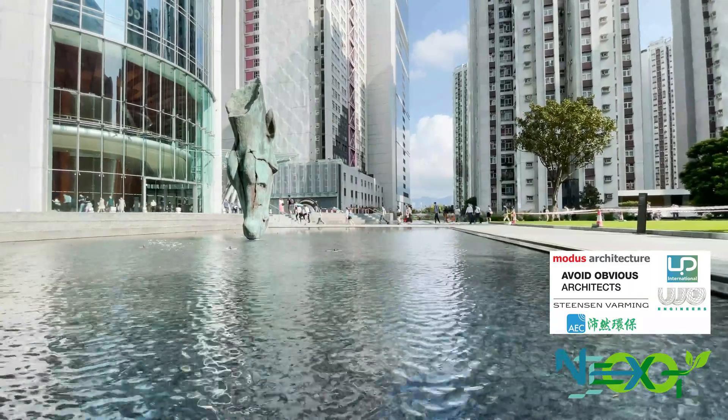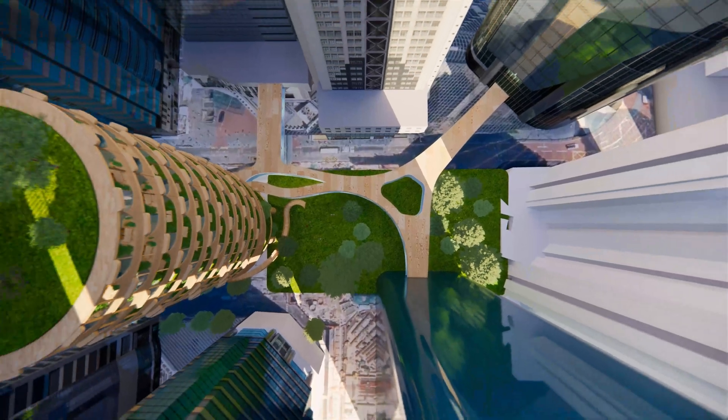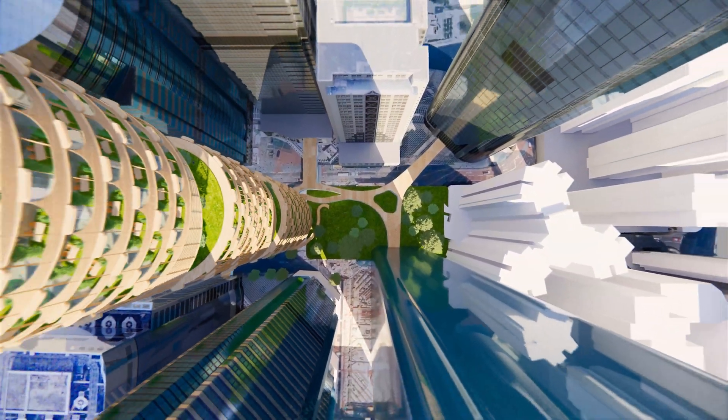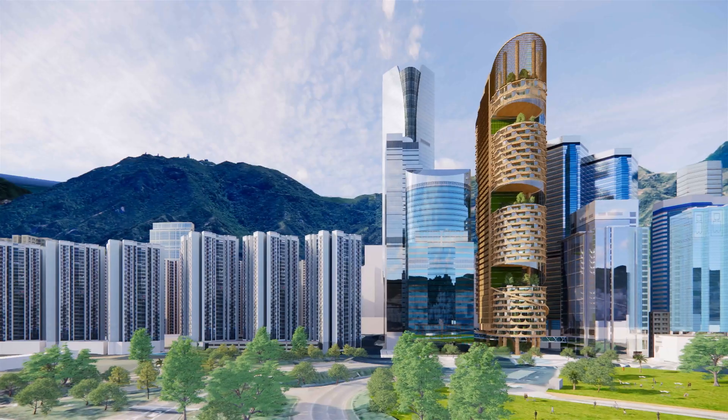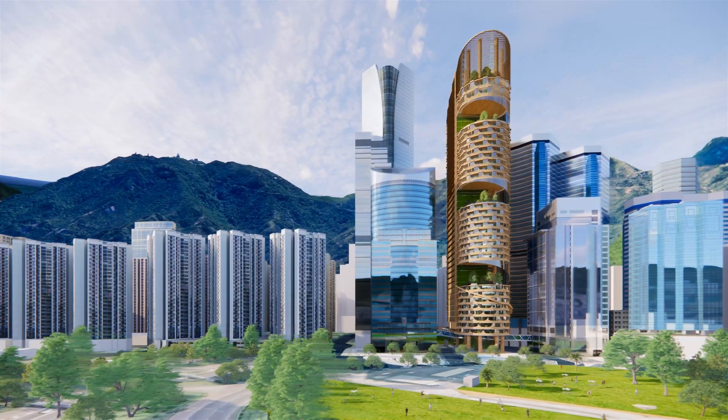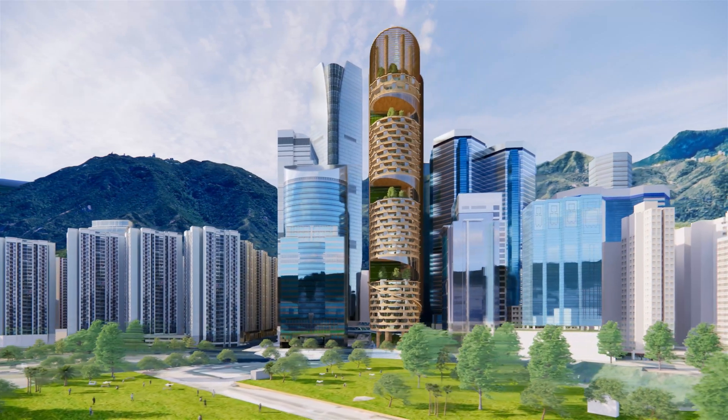Next Tower is a vertical green lung in the urban jungle of Taiku Place. We aim to not only advance Net Zero but also redefine the future of the workplace to create the Next Generation Office Tower.